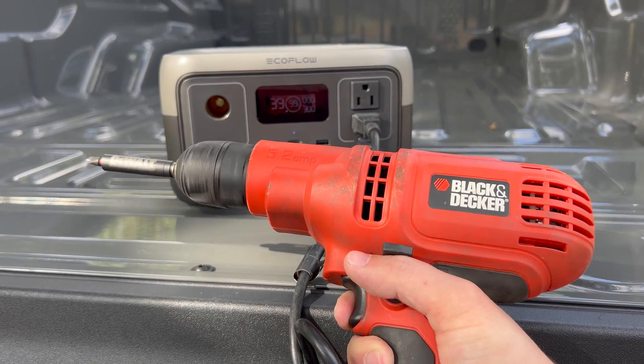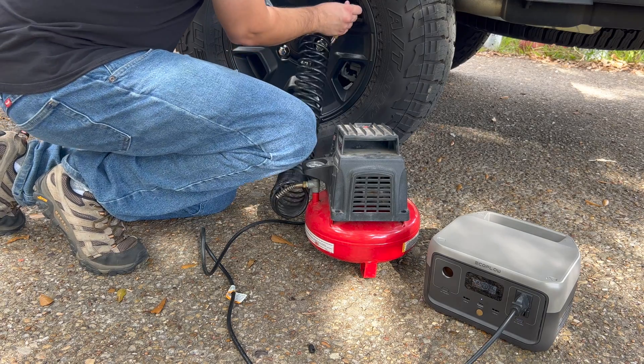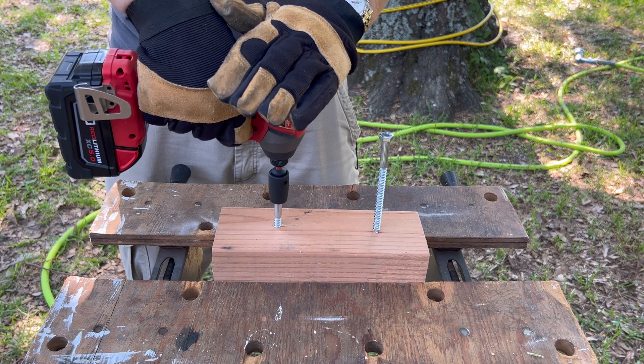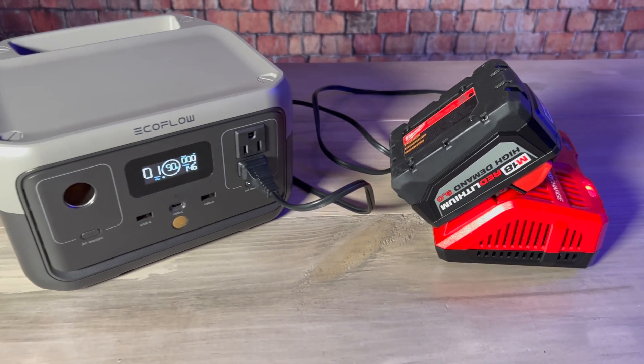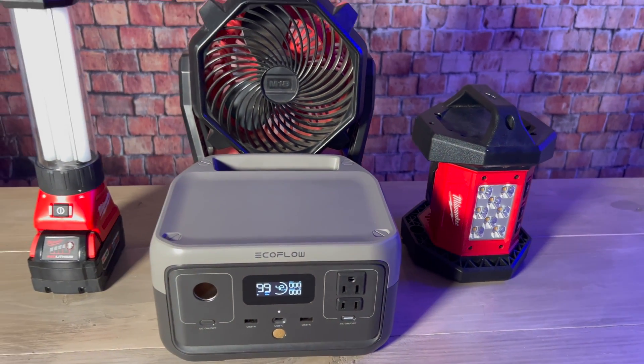The River 2 is also capable of running some power tools. Even though it can't run larger things like table saws or the circular saw I mentioned earlier, you should be able to run things like drills and small air compressors. One way to expand the kinds of tools you can run using a small power station is to use cordless power tools. The River 2 should have no problem charging cordless tool batteries, which means you can use any tool compatible with those batteries even if the corded variants require too much power. You can also find lights and fans that run on power tool batteries, which would be very useful during power outages. Before I got my first generator or solar generator, I actually relied heavily on those cordless power tool lights and fans during power outages.